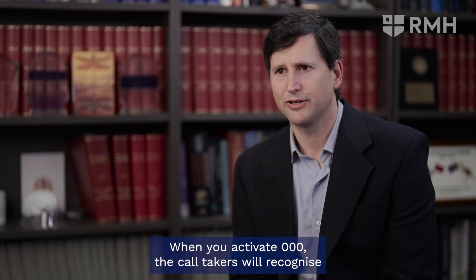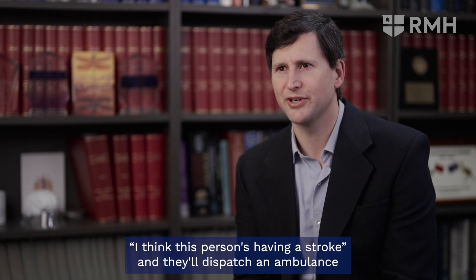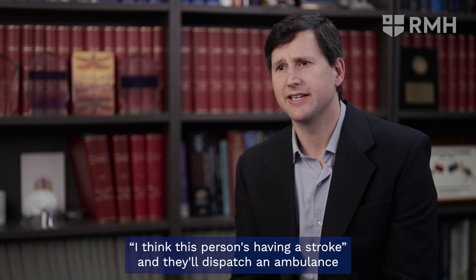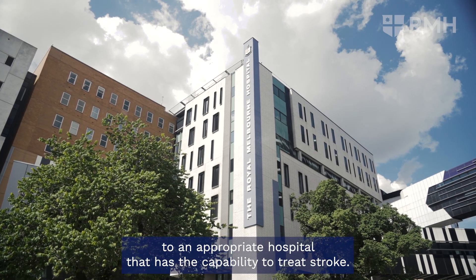When you activate triple O, the call takers will hopefully recognise there's a stroke — and it helps to say, 'I think this person's having a stroke.' They'll dispatch an ambulance, and that ambulance will take you to an appropriate hospital that has the capability to treat stroke.